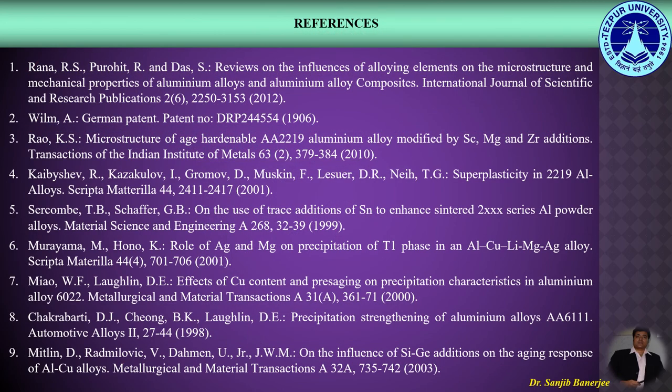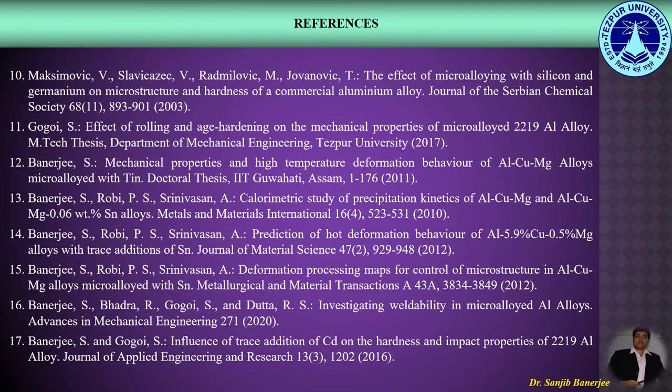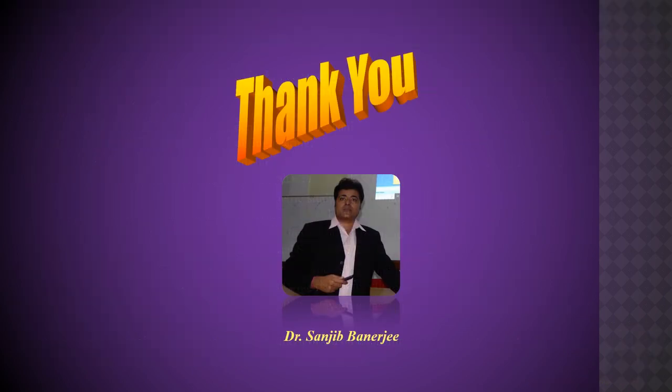These are the few references regarding the present work. Thank you.